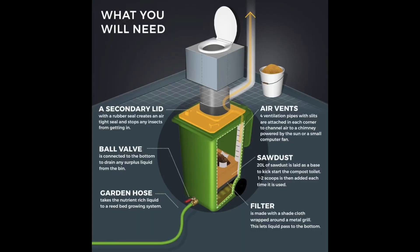But the setup is not as simple as it looks. I found a diagram here that explains it a lot better than I ever could. Our barrels are modified for the separation of liquid from solid and for ventilation. They include air vents on the sides to channel the air to a chimney, a slightly elevated filter at the bottom to let the liquid pass, and a valve that conducts the liquid to a reed bed.